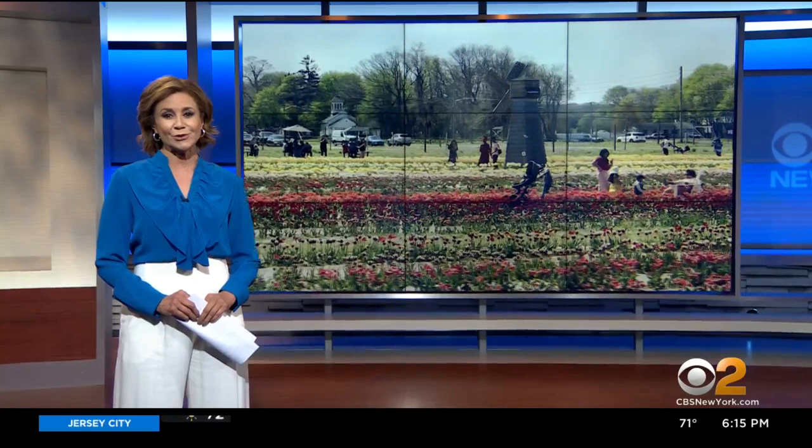An incredible show of spring color. Long Island — that's not far, it's not Europe. This tulip festival is in full bloom and as CBS2's Carolyn Gussoff shows us, it's not exactly Holland, but the soil on the island is a close match.